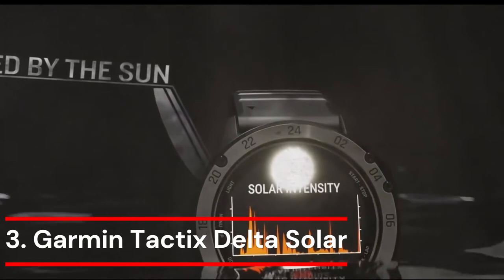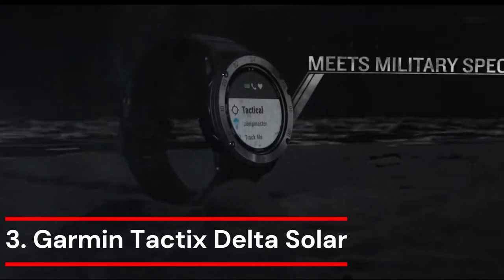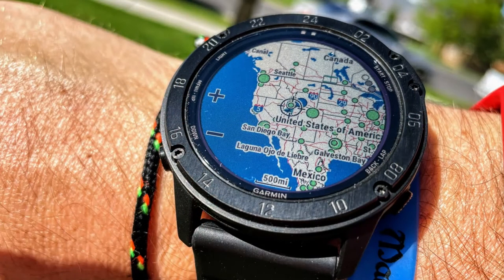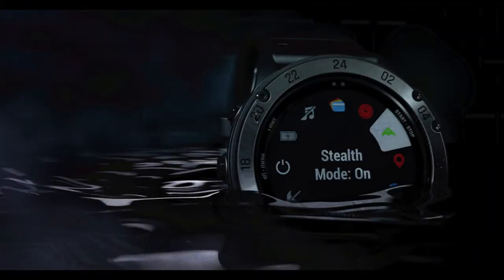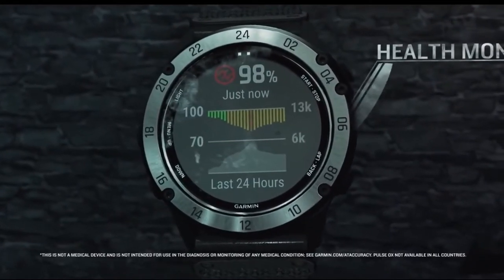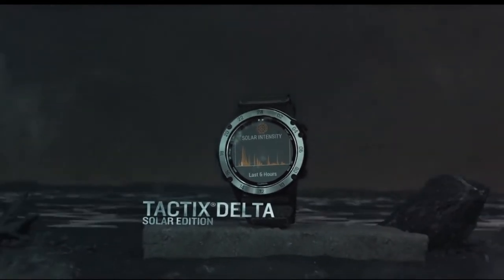Number 3: Garmin Tactics Delta Solar. Get a battery life of up to 21 days indoors or up to 24 days when using solar power in smartwatch mode. Get 15 hours indoors in GPS mode or 16 hours with solar charging. The durable yet stylish design, which has undergone testing to U.S. military requirements MIL-STD-810, includes a sizable 1.4-inch display that is 36% bigger than earlier Tactics models. A screen readable by night vision goggles makes switching between day and night views simple. Stealth mode prevents wireless connectivity and communication while keeping your watch functioning and ceases storing and transmitting your GPS location.